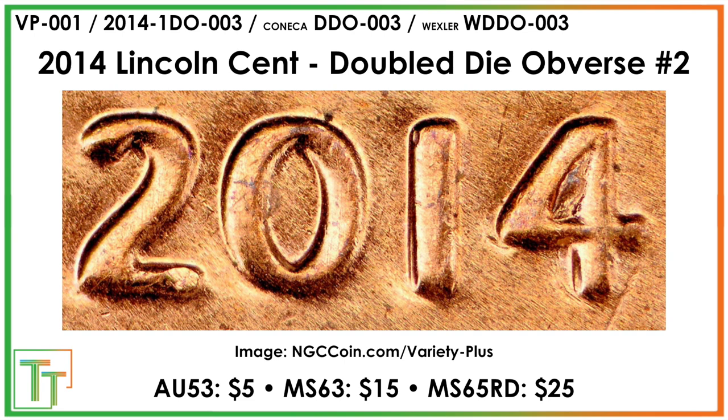This is a second 2014 variety. You can see one of the markers is how the four looks really distorted — that's not the doubling itself, it's more of this spread, the extra thickness that goes left to right through the date and many other parts, but the date is where it's most easily seen. This one's pretty cheap from the price estimates I could find and can be certified at NGC, hence the VP001 designation.